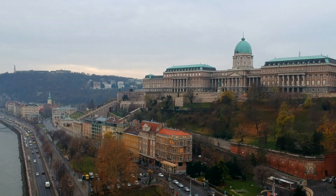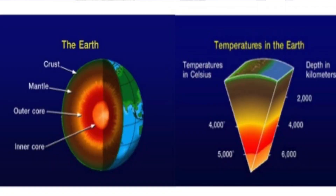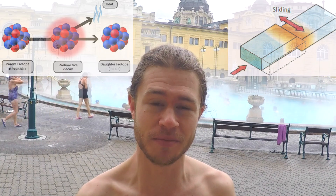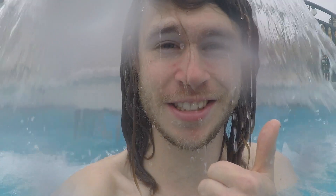Budapest is the city of spas. But how do these natural hot springs actually form? Well, it's pretty hot below the Earth's surface. Religious people might tell you that's due to the fiery depths of hell, but it's actually just radioactive decay and the friction of heavy metals deep underground. When water sources flow through this hot Earth, they heat up, and that hot water can rise back up to the surface and form hot springs.